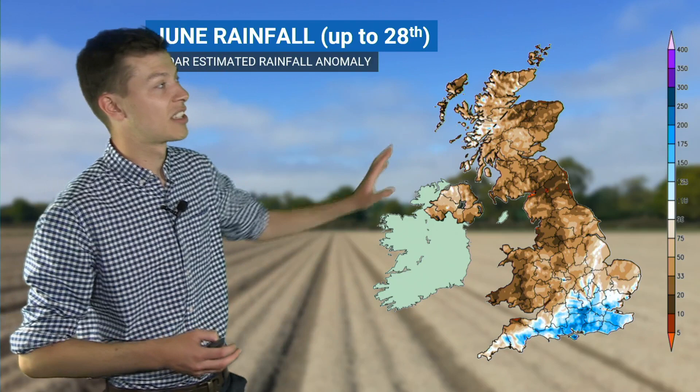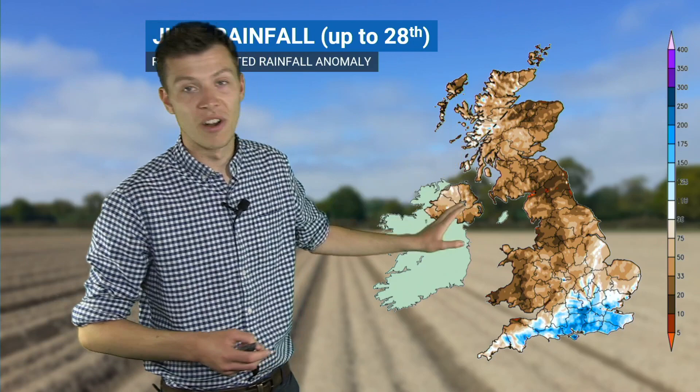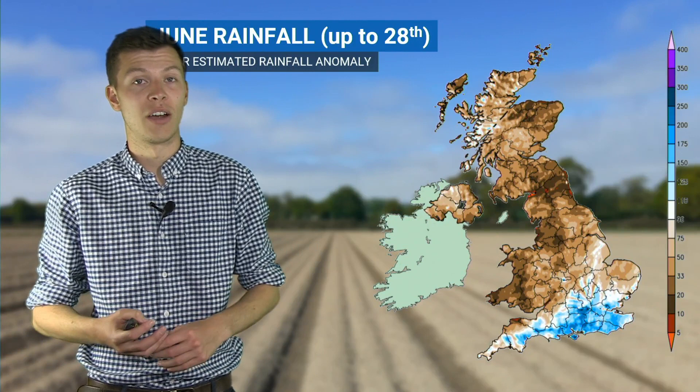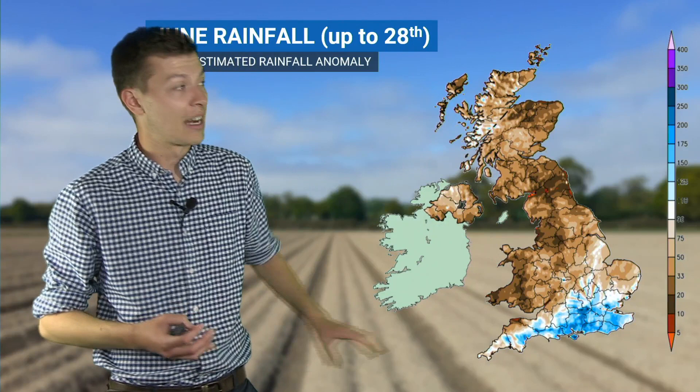This here is the rainfall anomaly as estimated by the radar through most of June. And you can see for the vast majority of places it's been a pretty dry month. You can see Scotland, Northern Ireland, Northern England, Wales, even parts of the Midlands and into East Anglia have generally seen rainfall below average, particularly so in these central areas and across the high ground of Wales, where many places have seen around 10 or 20% of their normal rainfall for the month of June. So incredibly dry generally for most of the UK.